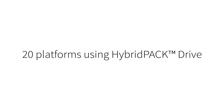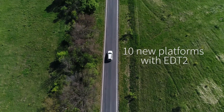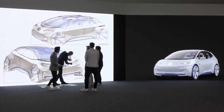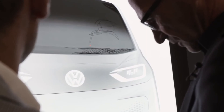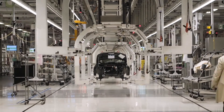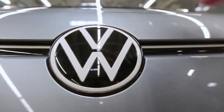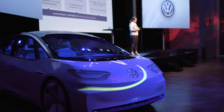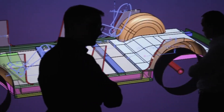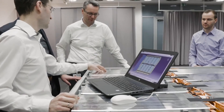Close to 1 million modules shipped, more than 20 platforms using Hybrid Pack Drive are currently in production, more than 25 years of IGBT know-how, and more than 10 new platforms with EDT2 in the next two years. For example, VW relies on Infineon for the supply of Hybrid Pack power modules for its Modular Electric Drive Platform, MEB. The first car based on MEB will be the ID.3, available in versions with different power ratings and battery sizes. Infineon was selected as a partner for its strong capabilities in volume production and quality.